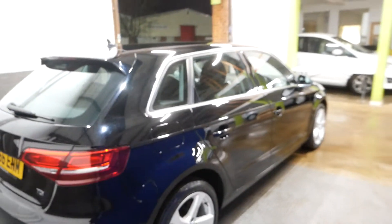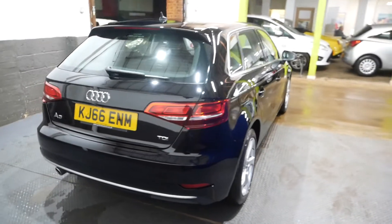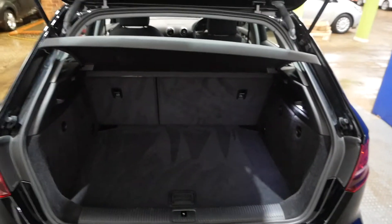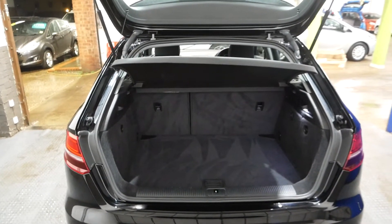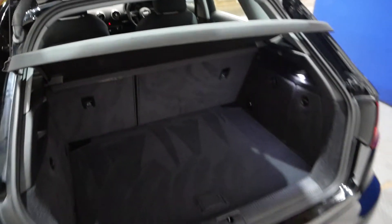I'll keep going around the car to show you the boot space. Here you go — you've got a nice amount of space in the boot. You can fit anything you really need in these A3s; they've got good space for a hatchback. You can fold your seats down as well should you need to, just to give you that extra bit of space.